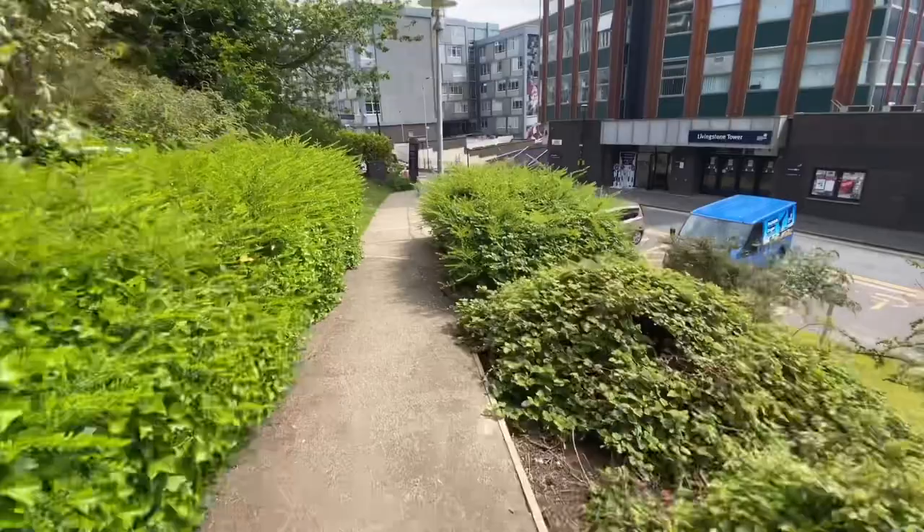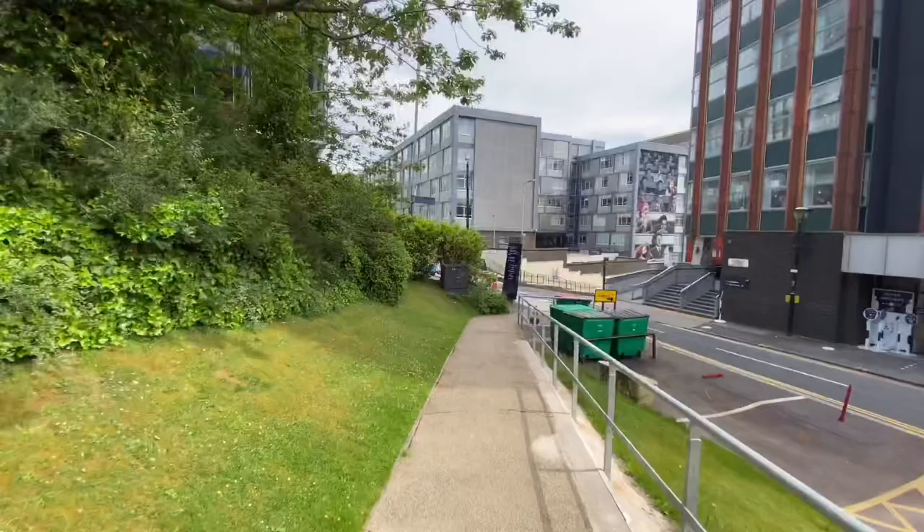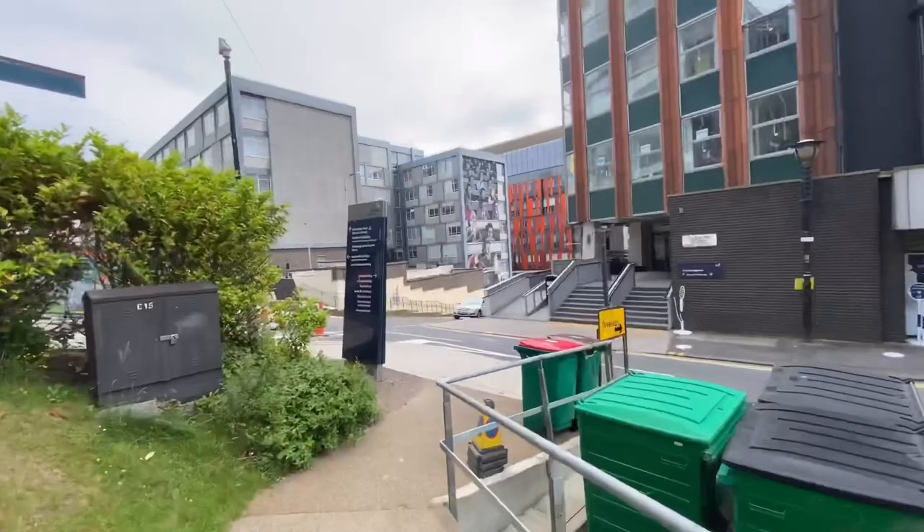This tall building is known as Livingstone Tower, and it has an inbuilt kitchen as well. So whenever you've brought food from home, you can heat it up there and essentially have your meal.